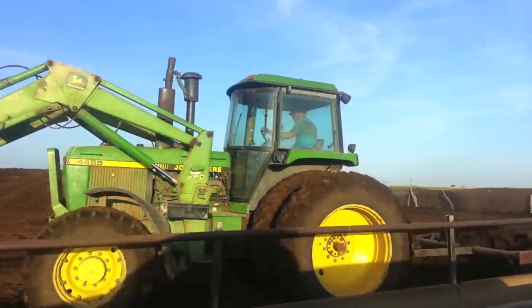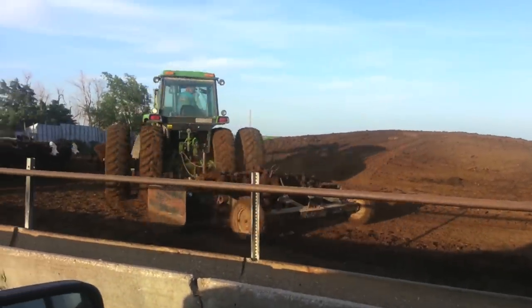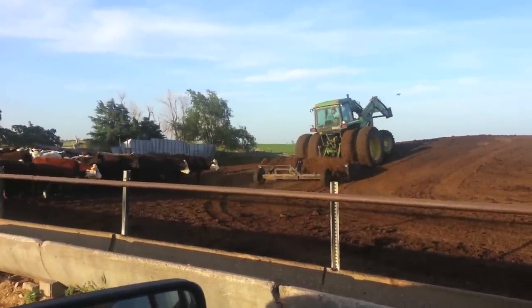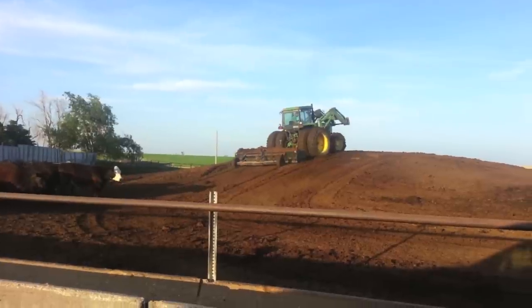In the days leading up to wheat harvest, however, we spend June doing odd jobs in the shop, working on irrigation for the corn and, as you can see here, scraping the cattle pens of manure. Once we pile the manure, we can load it to haul and spread on the fields.